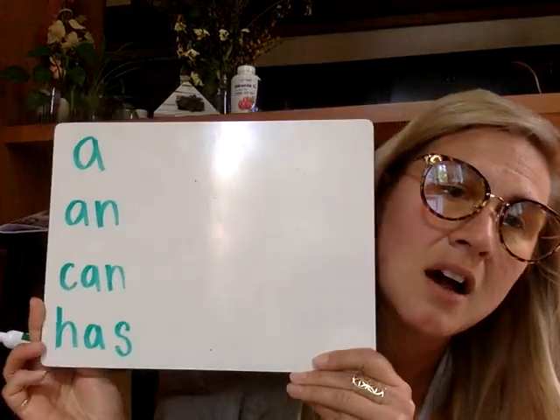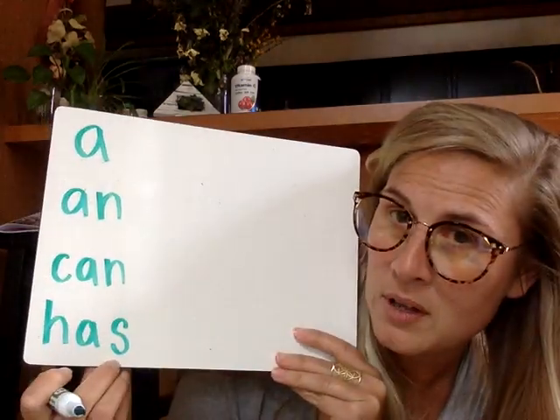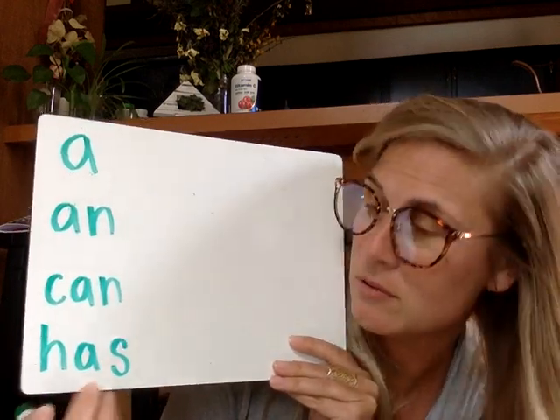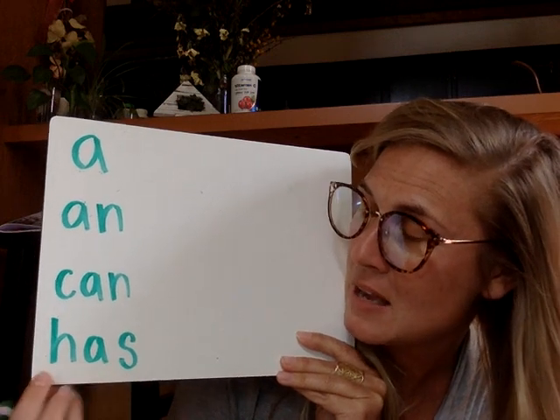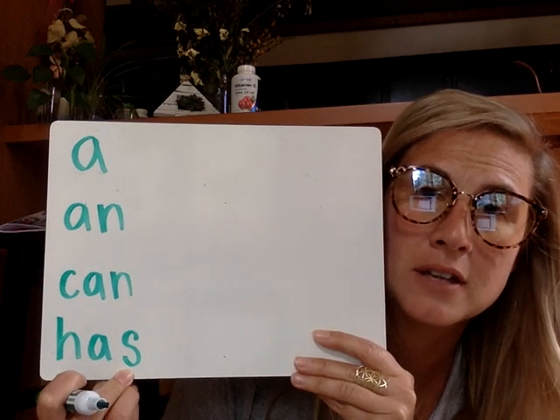Next one is 'has.' Who has the ice cream? We know that the S in this word makes a Z sound. H-A-S. Go ahead and write that down correctly. Has.